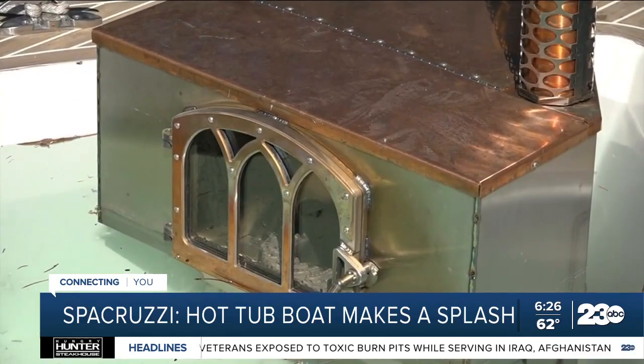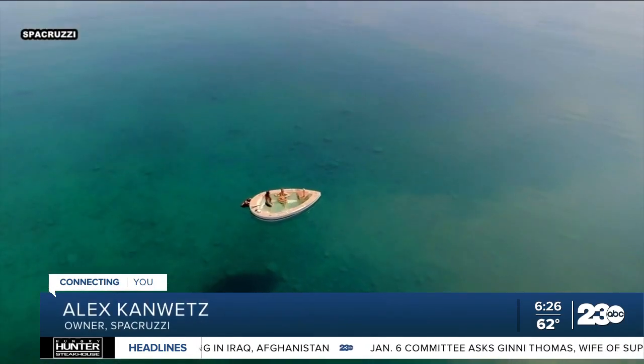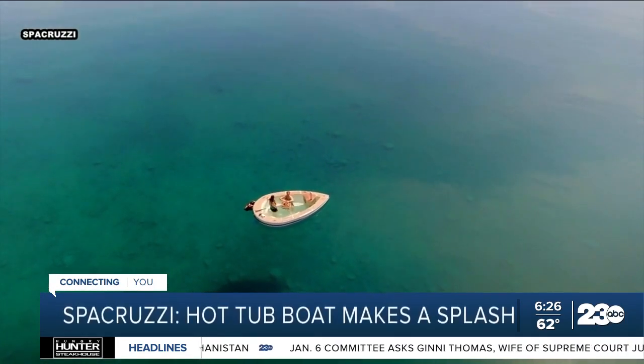The Spa Cruzy doesn't create any wake. The boat will not travel any faster than four, four and a half miles an hour. It's about getting to a space and getting comfortable and just sitting there. If you've never driven a boat, you're an expert after the first 30 seconds.